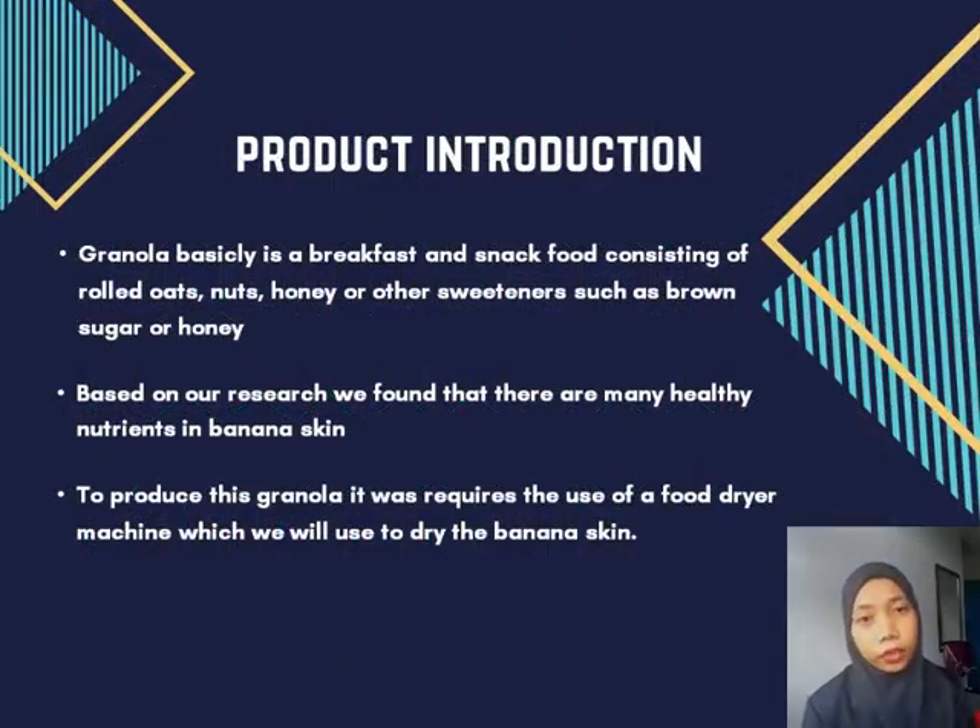First of all, let me introduce our product. Garola is basically a cereal breakfast which contains oats, nuts, honey, and other sweeteners such as brown sugar or indus honey.